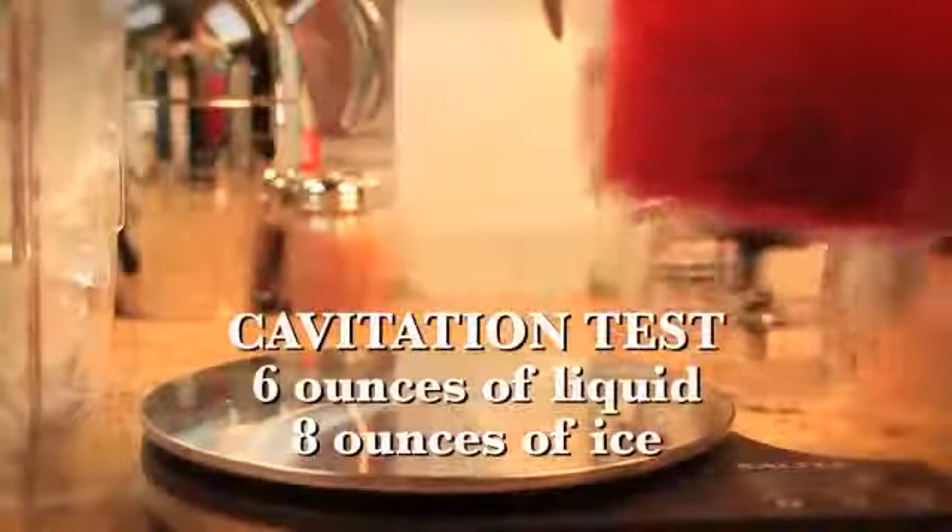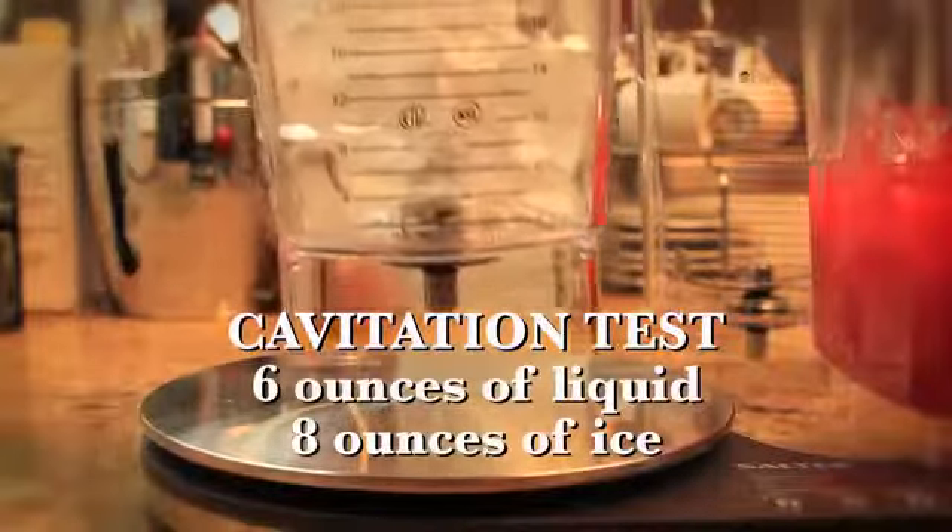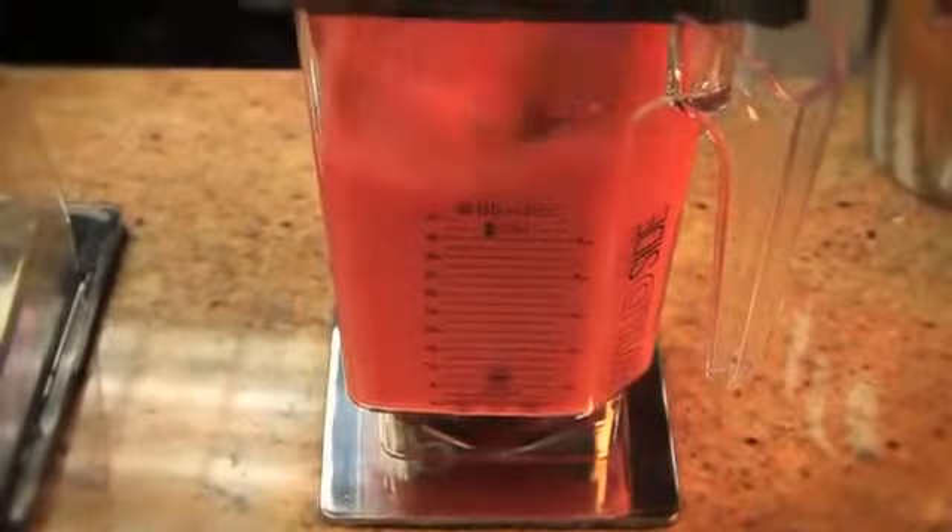As a test I did a comparison with both jars to see how they'd perform. I poured six ounces of liquid and eight ounces of ice by weight and blended them. As expected, I noticed the Wildside jar handled the mixture without cavitation. When I'm in the middle of a rush, that's really important — it means I don't have to re-blend, so my speed of service is faster.